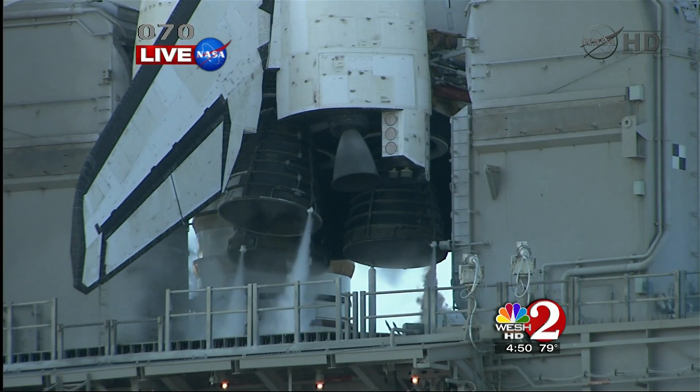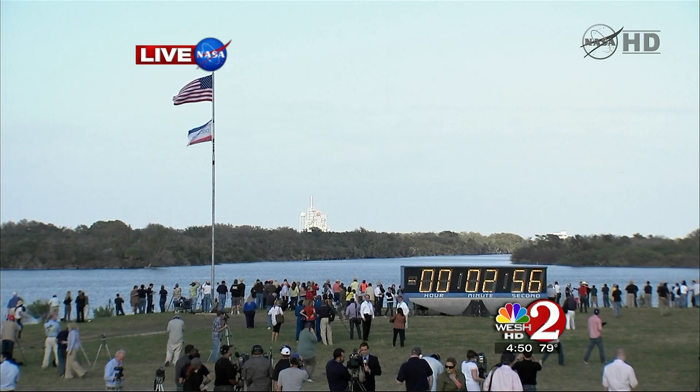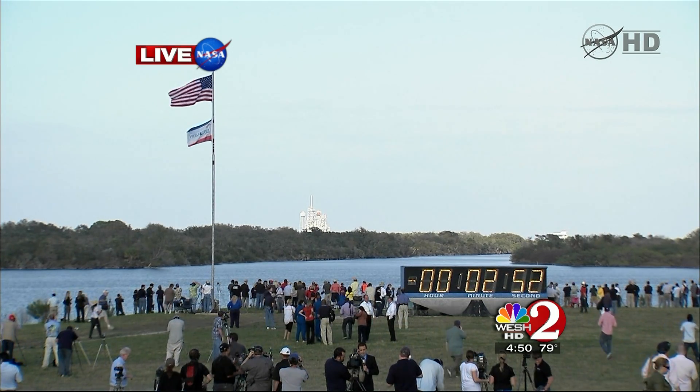Final pressurization of the external tank's liquid oxygen tank is underway. ET-LO2 pressurization is in progress, and we're completing the purge of the shuttle main engines.